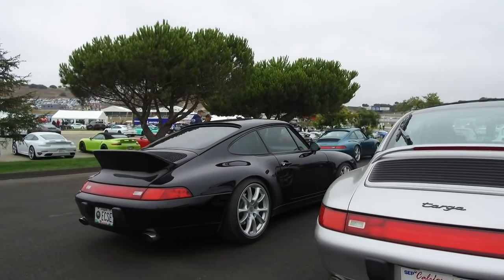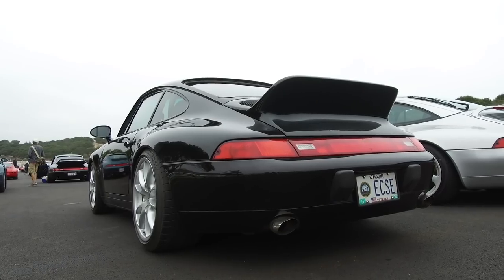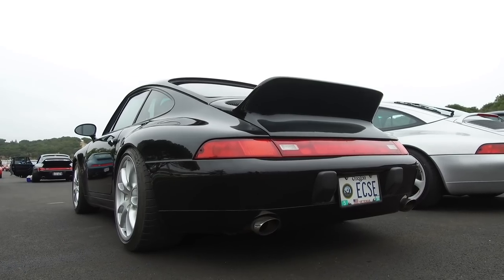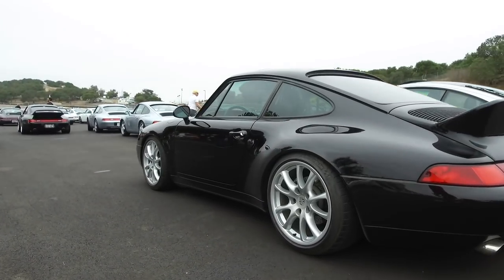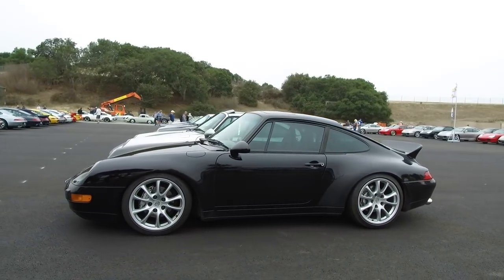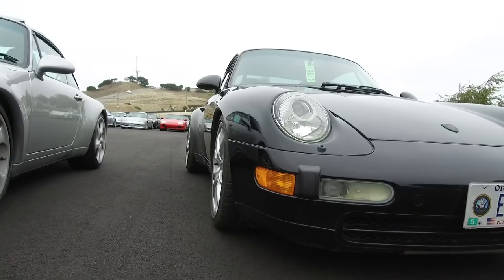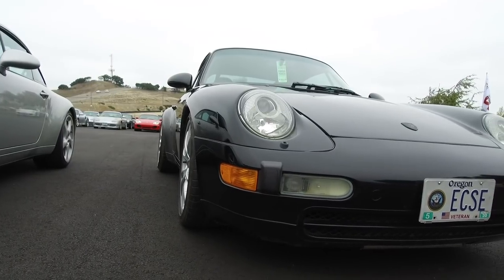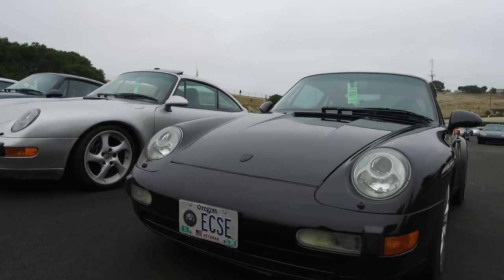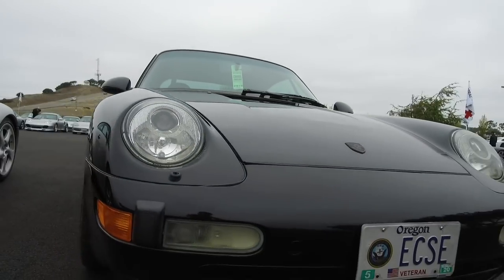And then this car here looks pretty sweet — it's a narrow body. These are TechArt tips, I think. And then this car has some 996 GT3 wheels — let me know what you guys think about them. They look pretty sweet to me. It's running Pilot Super Sports. From Oregon. Got a black badge. Looking sweet.